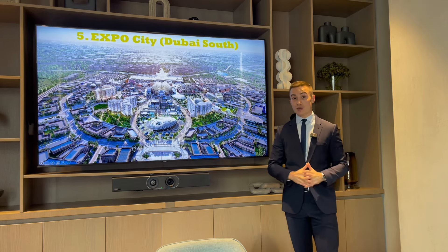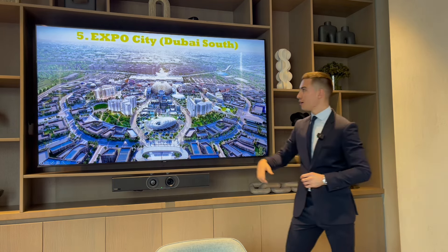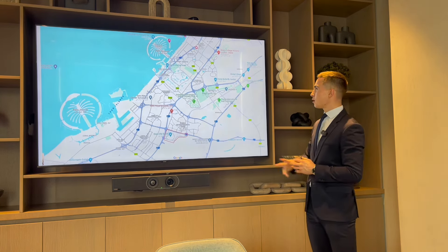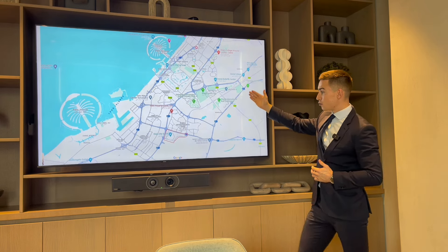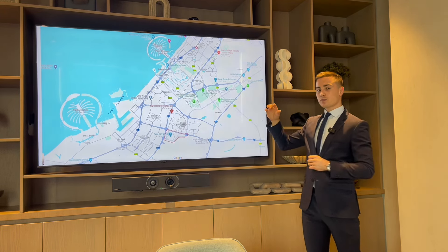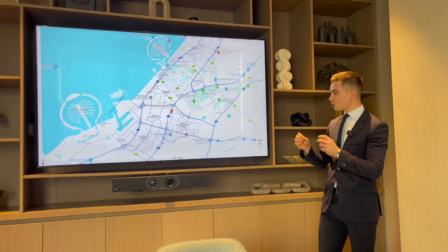The fifth area great for off-plan investment in 2024 is Expo City and, in broader terms, Dubai South. This is Expo City with the Al Wasl Dome. On the map it's further out — you're probably thinking, why invest down here when the Burj Khalifa is so far north? But look at Palm Jebel Ali — Dubai is moving south. The government wants to expand Dubai's population and double it by 2040, shifting the city towards Palm Jebel Ali and towards Abu Dhabi.